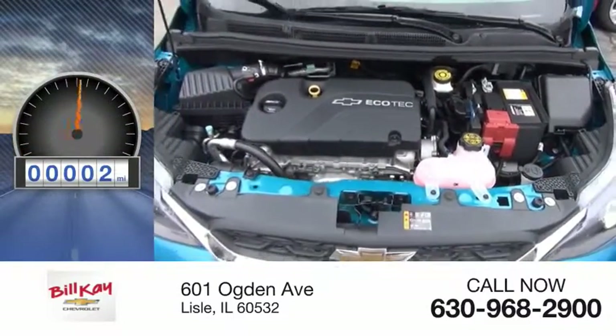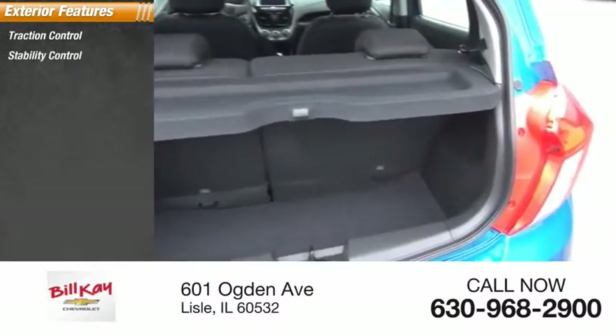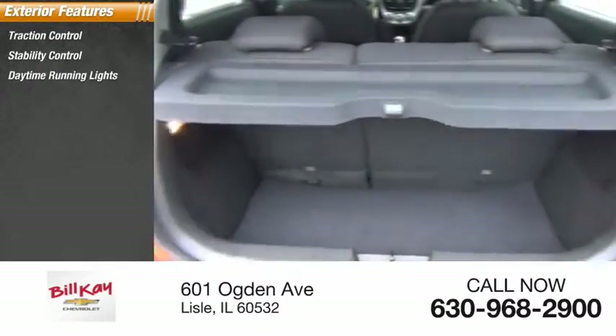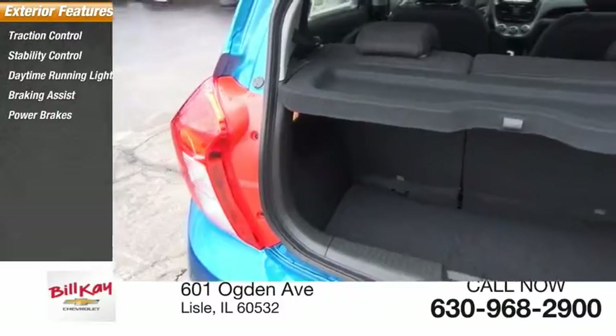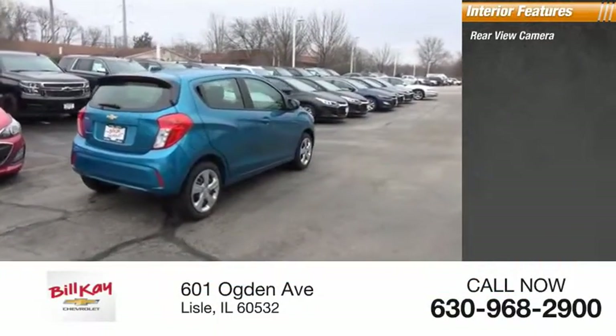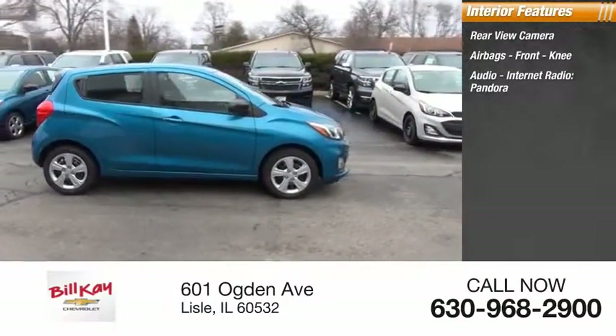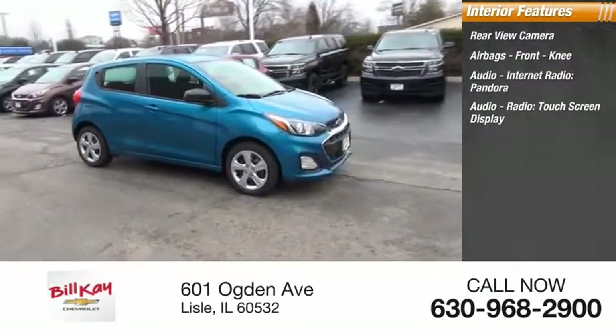This vehicle has less than 100 miles. Here are some of this vehicle's great options: traction control, stability control, daytime running lights, braking assist, power brakes. Inside you'll find a rearview camera, airbags, front knee airbags, touchscreen display, and audio with internet radio and Pandora.